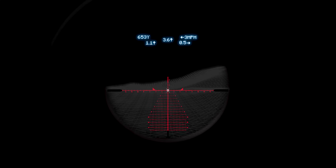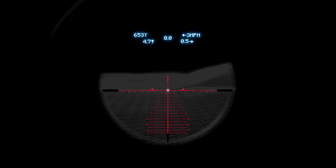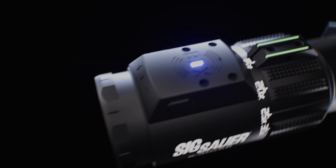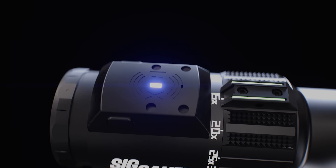The integrated digital heads-up display feeds you current dial position, shoot-to distance, wind holds, and atmospheric inputs — all calculated by onboard sensors and powered by applied ballistics.